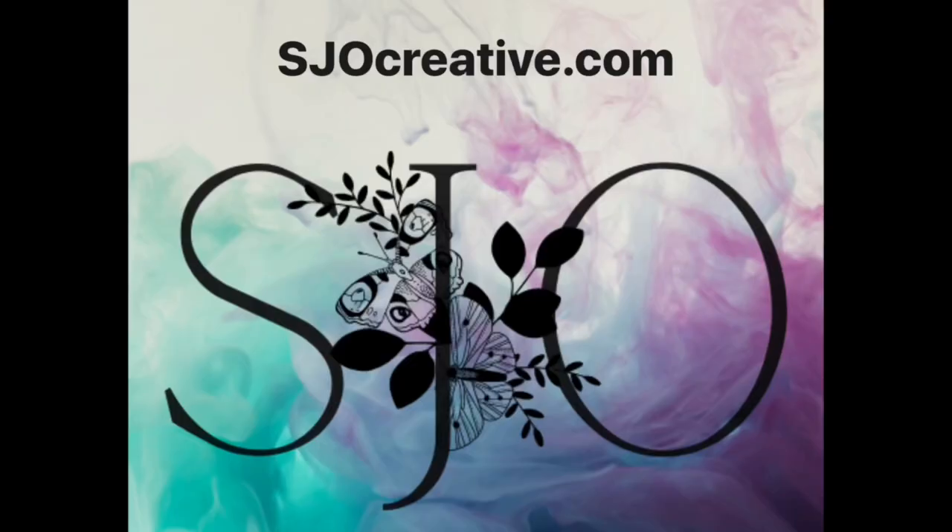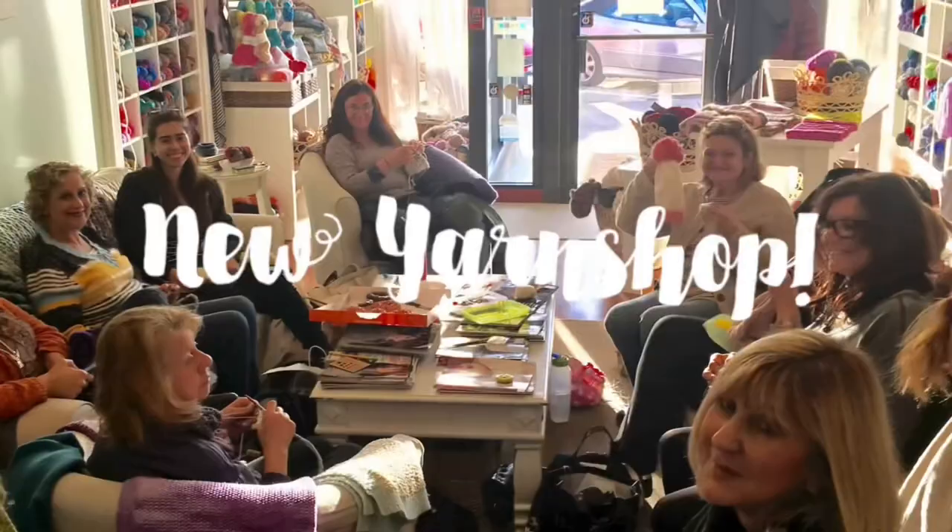Hi, I'm Sarah and you are watching SJO Creative. This channel is dedicated to my yarn shop that I'm opening. I'm in the process of putting the shop itself together. I got the keys last week and went to Ikea, bought a bunch of furniture, and I've got all that now built, and I'm going to show you that in this vlog today.